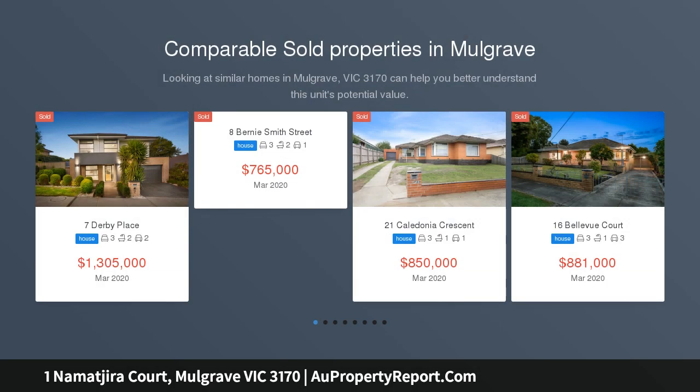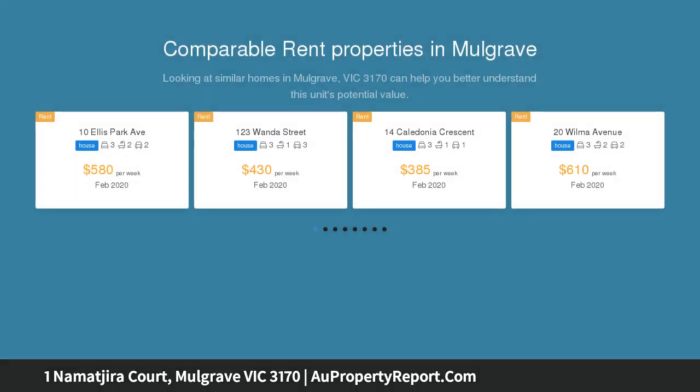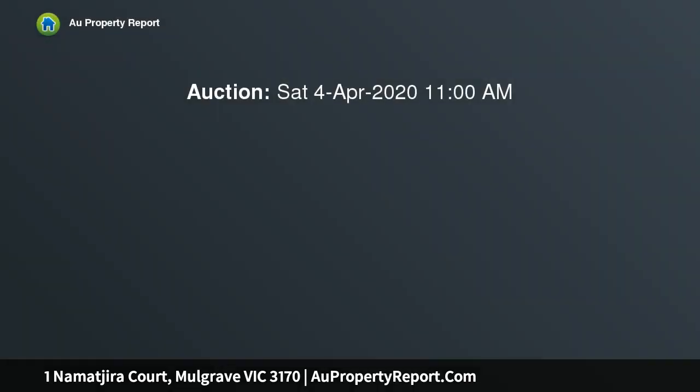This one-owner home, set on a generous allotment of approximately 667 square meters, offers so many options to the astute buyer — including move-in as is, update and/or extend the current home, or consider redevelopment options, all STCA.